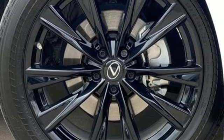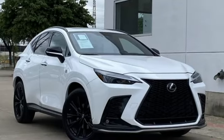Luxury awaits in every Lexus. You need to drive it to believe it. See it for yourself today.